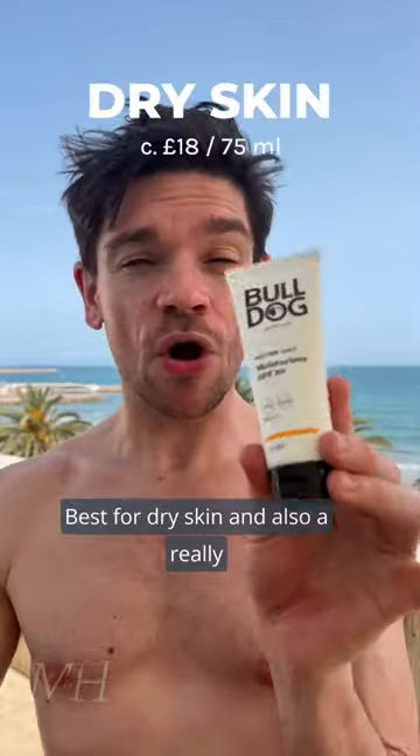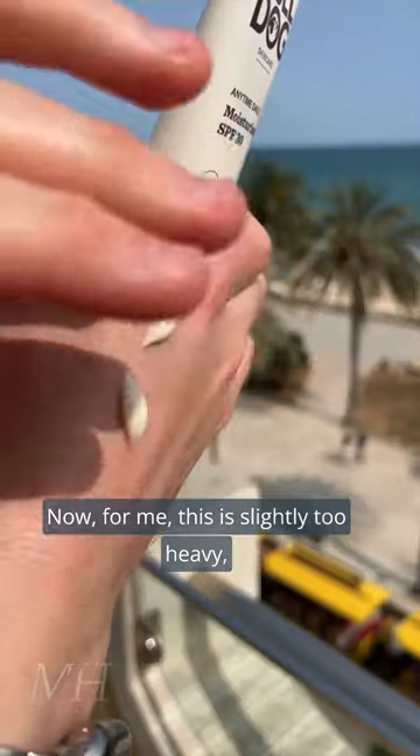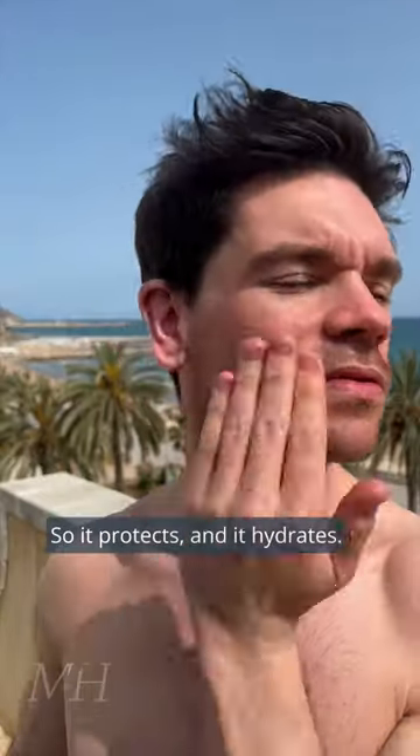Best for dry skin and also a really great value option is this one from Bulldog — a moisturiser with SPF 30. For me, this is slightly too heavy, but if you do have slightly drier skin, then this will be perfect for you. It has loads of hydration and also has vitamin C in it, so it protects and it hydrates.